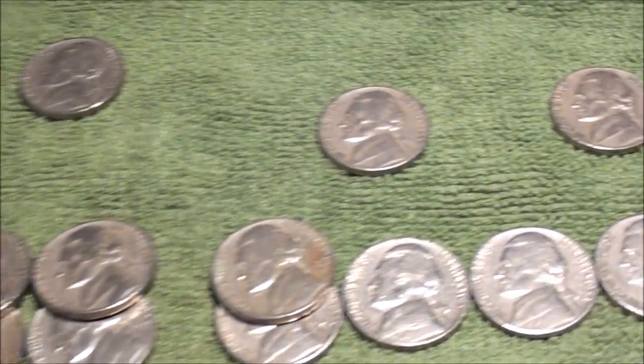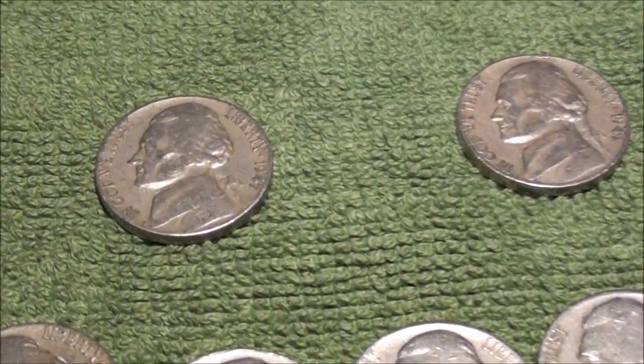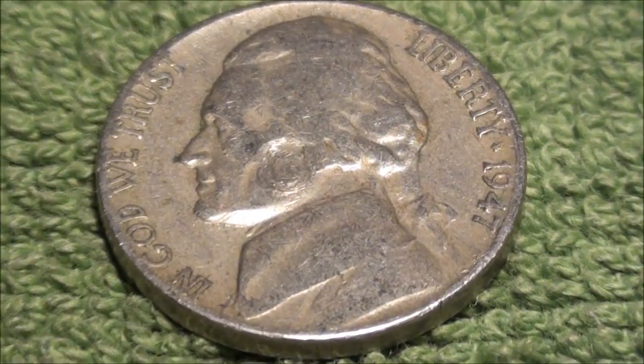Didn't do so well in the 1940s as you can see — just got two, and this one is a 1947.